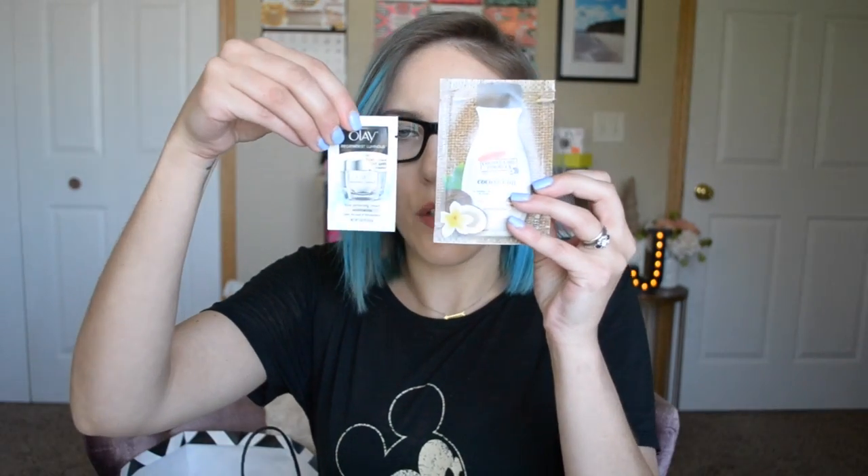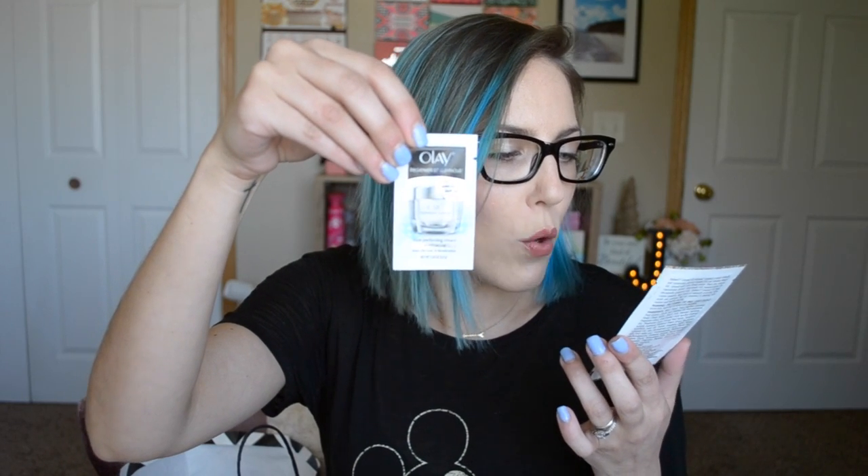I got a sample of the Olay Regenerist Luminous Tone Perfecting Cream Moisturizer, and I got a sample of Palmer's Coconut Oil Formula Coconut Oil Body Lotion.